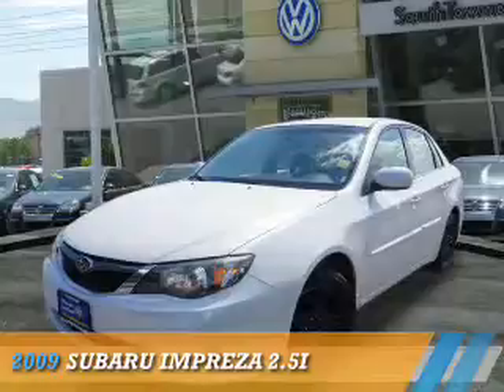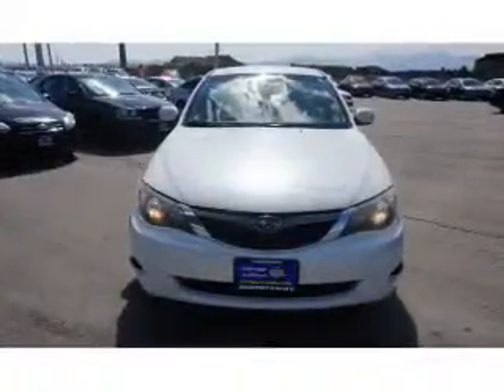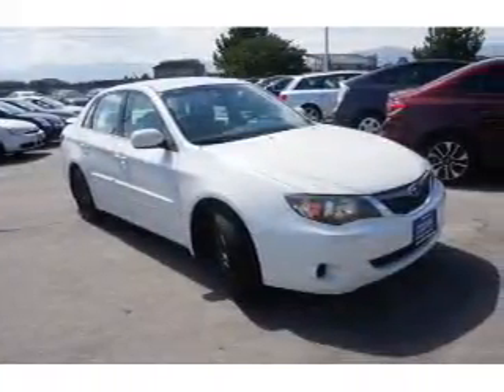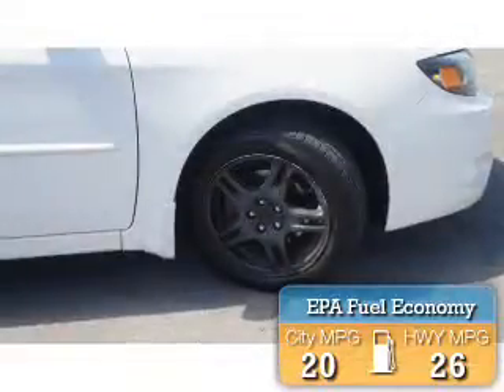Presenting the 2009 Subaru Impreza. It's powered by all-wheel drive, a 2.5-liter four-cylinder engine, and an automatic transmission. Great fuel efficiency saves you money by requiring fewer trips to the gas station.